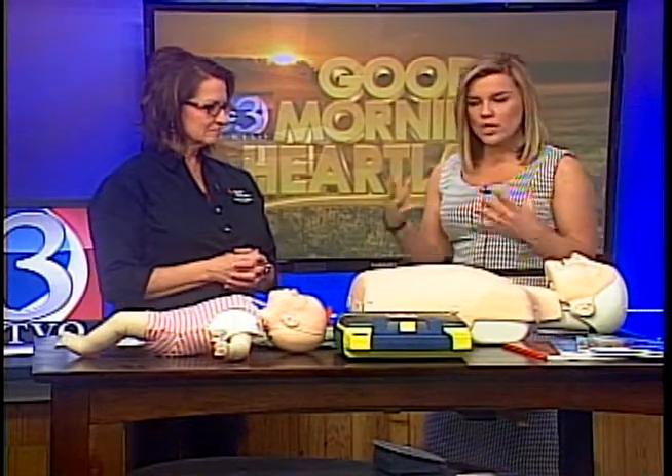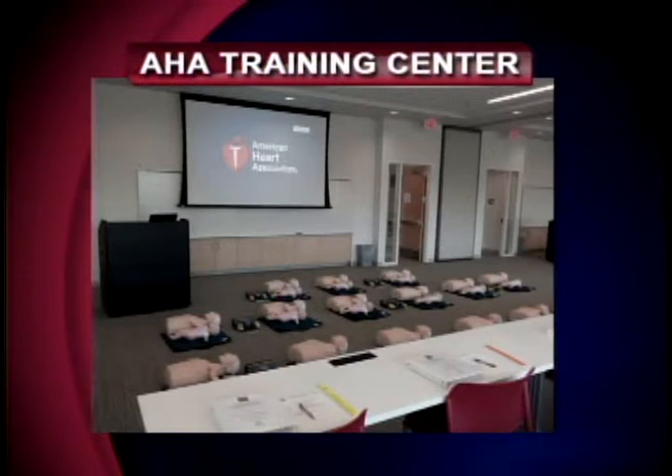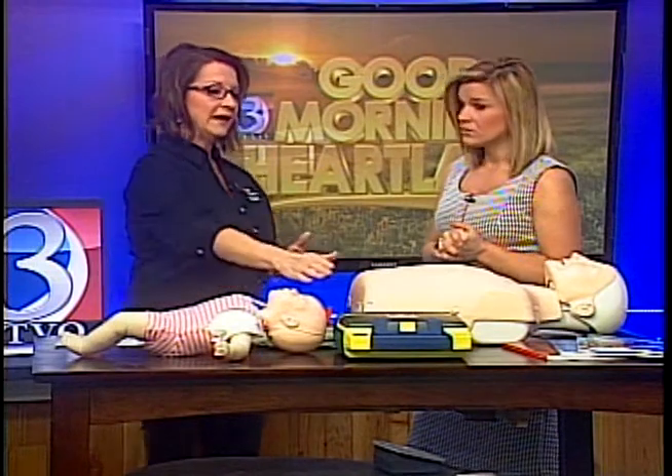So what do you teach in these training center sessions? A lot of people know the language best as CPR. There are different levels of courses based on the kind of need you have for your career. We do adult, child, and infant CPR for basic life support for healthcare providers — specifically for people in a hospital, clinic, or dental setting. We also have HeartSaver courses for more of the lay rescuer. We teach first aid, CPR, infant and child choking, and infant and child CPR.